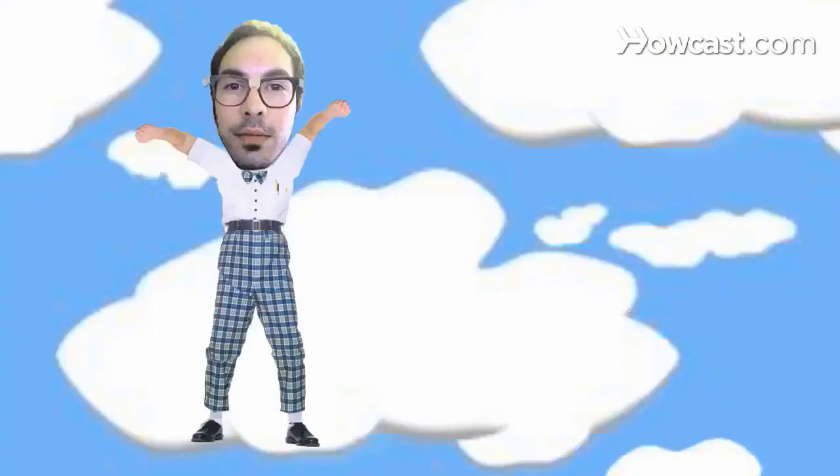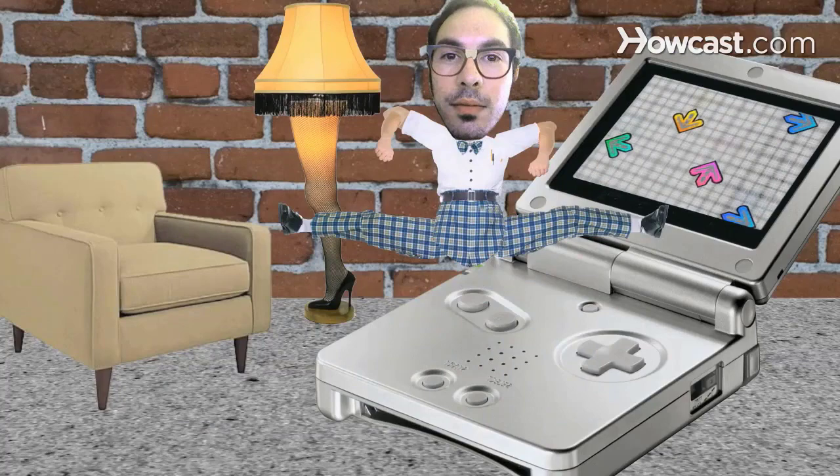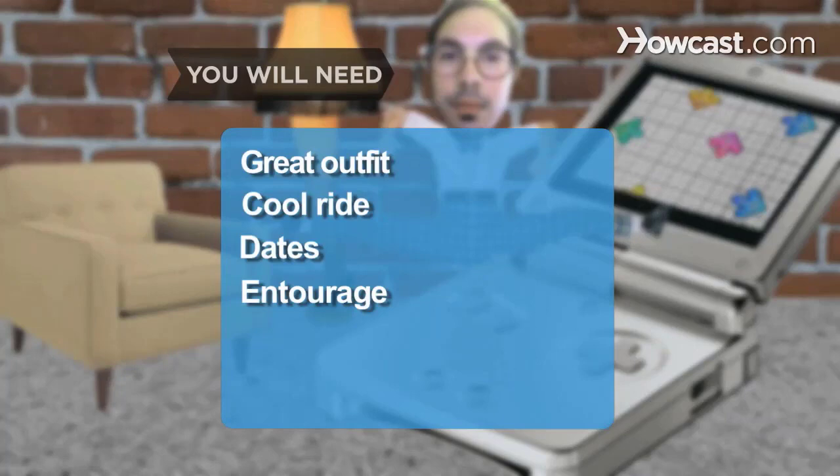How to Impress Classmates at a School Dance. Be creative with your sources to impress your classmates at your next school dance. You will need a great outfit, a cool ride, dates, an entourage, wicked dance moves, and confidence.